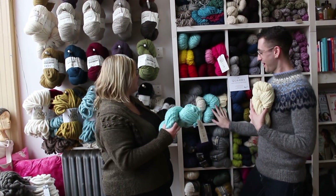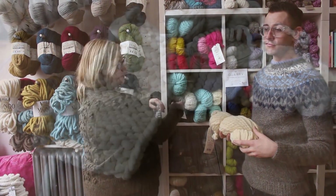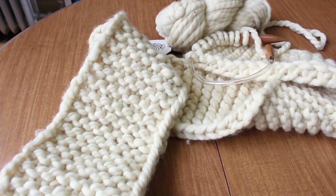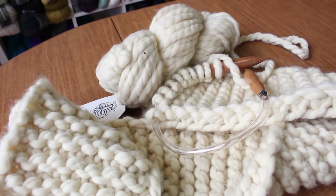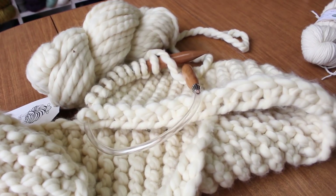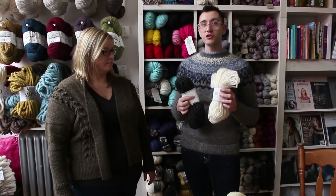Of course it comes in all of these beautiful brights as well as neutral colors — some gorgeous grays and navies.